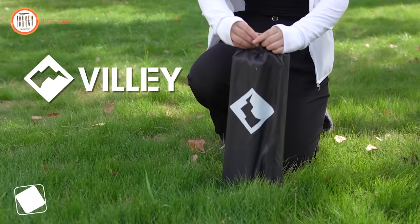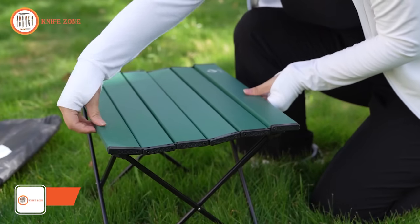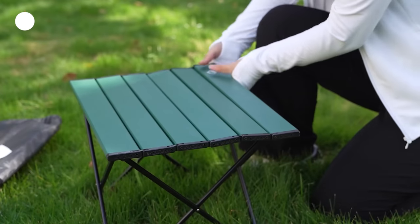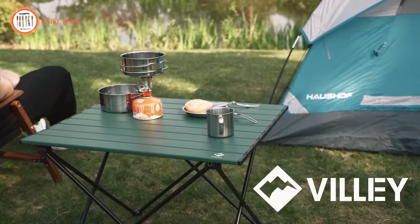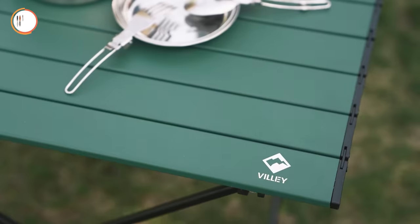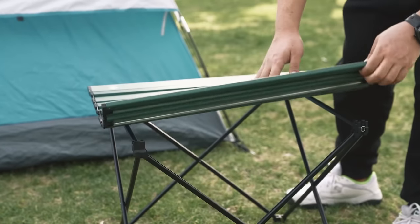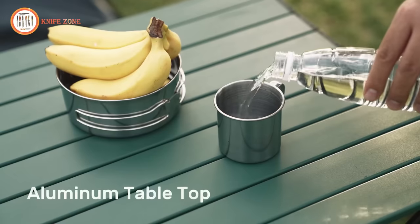Embark on your adventures with Vili, the perfect companion for outdoor enthusiasts. Weighing a mere two pounds, this ultralight table is incredibly easy to carry, making it an essential addition to your gear. Crafted from aluminum, it ensures durability without compromising on weight. Its unique metal screw design, along with heavy-duty hinges, eliminates the need for bungee cords or plastic nails, providing unmatched stability and longevity. Built to withstand the challenges of any terrain, Vili supports up to 66 pounds, offering a reliable surface for various activities. Clean up is a breeze thanks to the waterproof, fade-resistant tabletop.